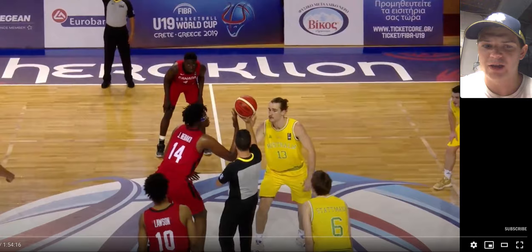This is from the FIBA U19 Basketball World Cup in 2019 where Canada is taking on Australia. Manet is going to have 23 points, 5 rebounds, and 2 assists in around 30 minutes of action. I'm excited to get into this with you guys.